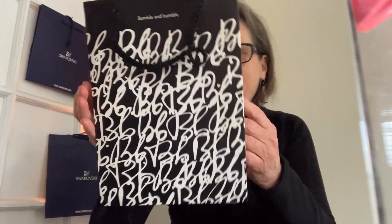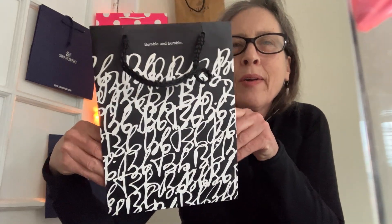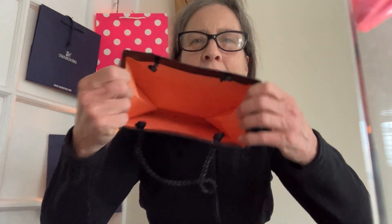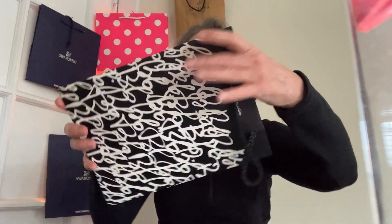Here's another black and white bag. This one is from Bumble and Bumble, purveyors of fine body care products. They've got a bright orange interior to their bag, which has the Bumble and Bumble name scribbled all over it, making a wonderfully graphic bag that I wouldn't mind carrying as a little purse, actually.